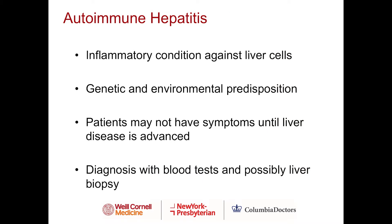Autoimmune hepatitis is an inflammatory condition against the liver cells. It is not really known why patients develop autoimmune hepatitis, but it is thought to have a genetic and environmental predisposition. Unfortunately, patients may not have symptoms until liver disease is advanced. Diagnosis is made with blood tests, and if there's any question, a liver biopsy is performed to confirm the diagnosis.